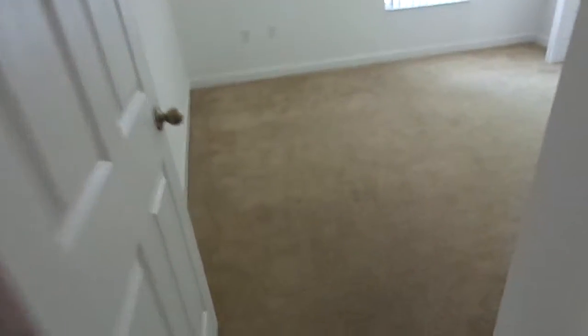1412 Northeast 40th Avenue. First bedroom. A little stain, but nothing good carpet cleaning can't get out. Looks like everything's freshly painted.